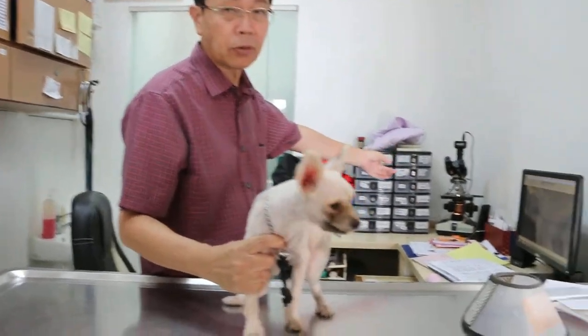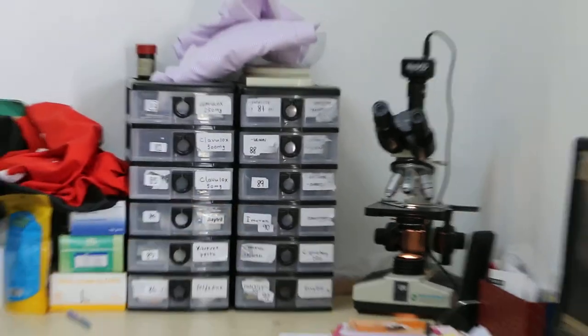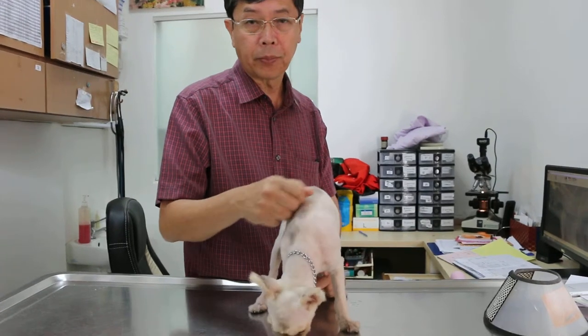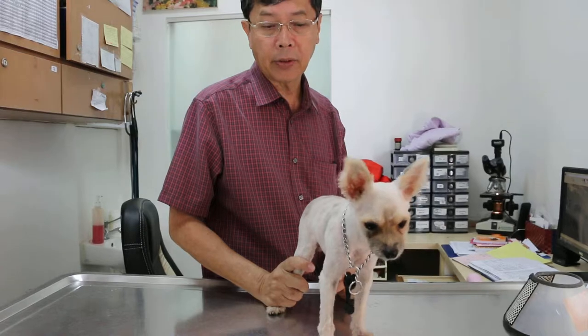The microscopic slide of the hair shaft confirms it's ringworm. The treatment is to shave, and after that give the wash — probably every day — anti-fungal wash, anti-fungal tablets, and antibiotics.